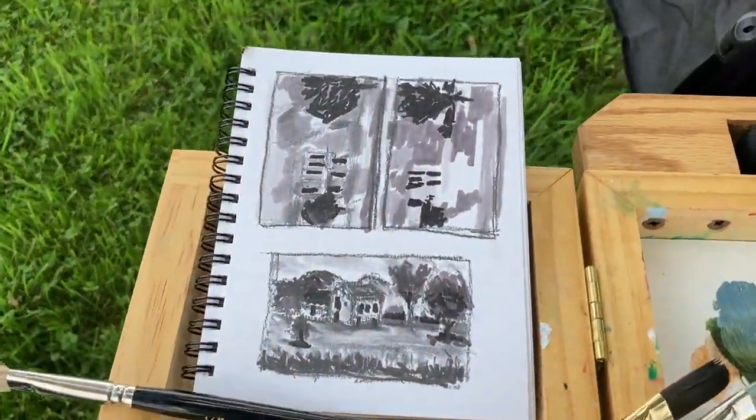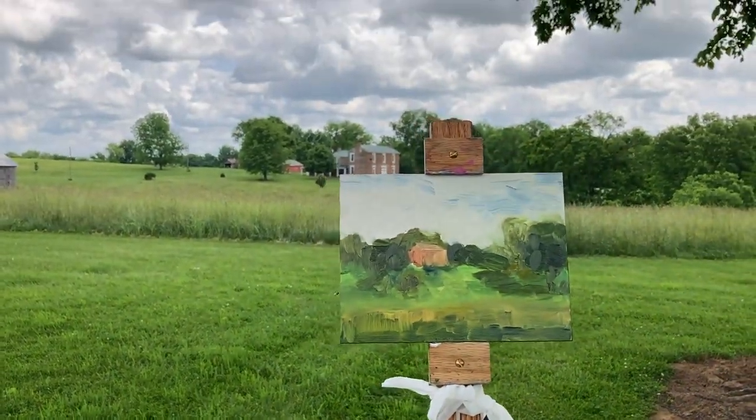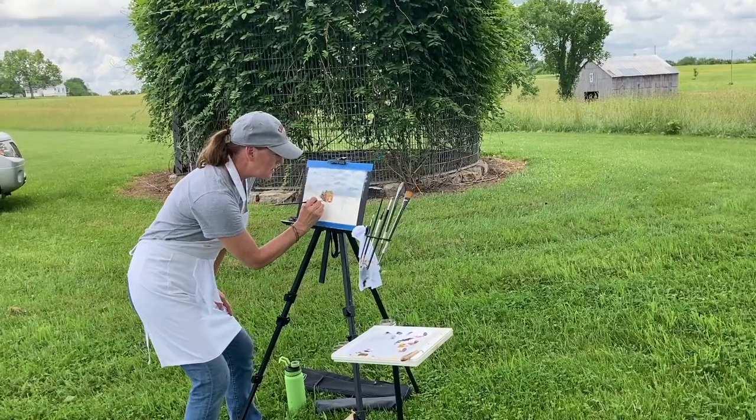You're looking at the value study that Deb Billups does before she begins her painting, and that's the restored home by our host — the oldest home in Bath County.